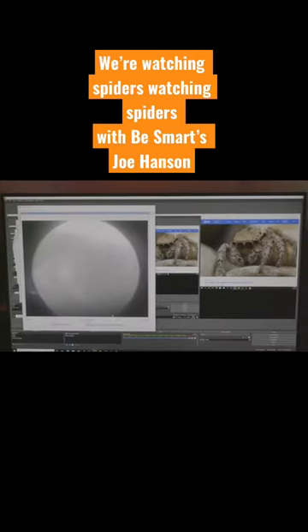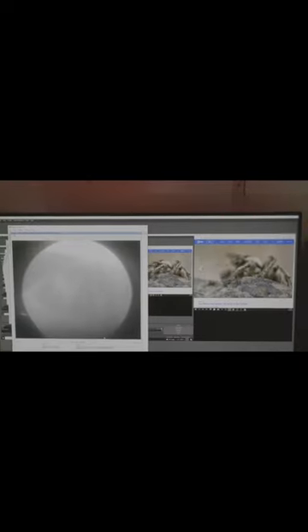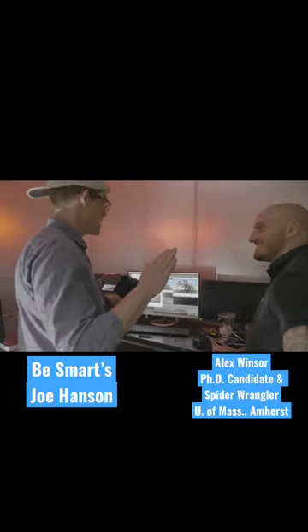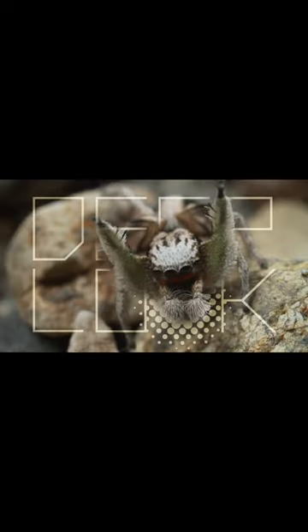Spiders watching spiders. I saw the new spider come in. This might be the first time in scientific history that a jumping spider has ever watched a YouTube video of another jumping spider. I think it probably is. We're setting records here.